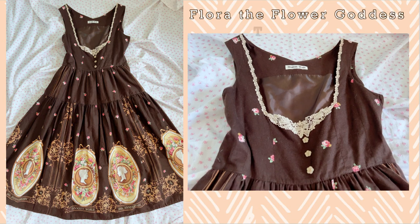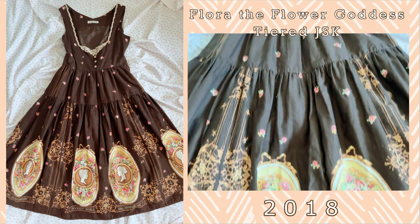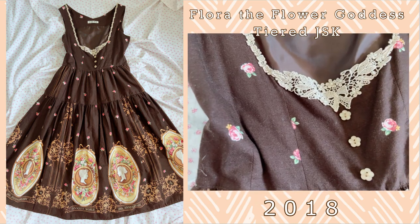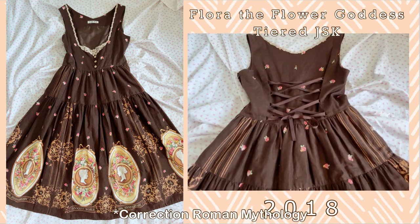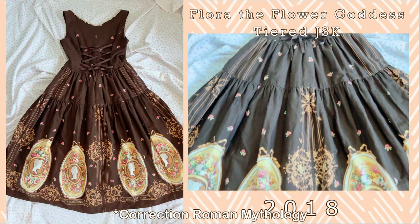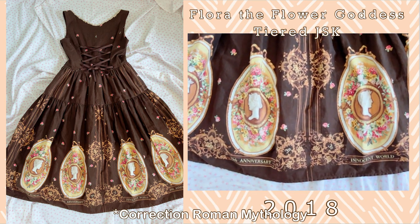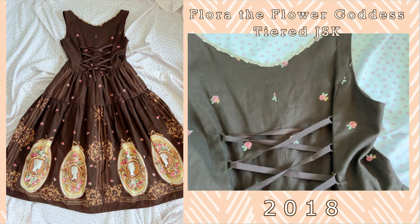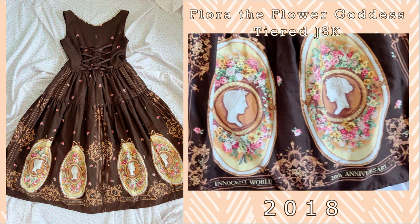The other long JSK that I have is the Flora the Flower Goddess Tiered JSK. I got this one on sale and it is another flower print. Innocent World really does flower prints really well, but this one's based off of Greek mythology — so it has flowers and Flora the Greek goddess in a bust on the bottom, either a plate or a jewelry holder sort of thing. This is also one of Innocent World's under-bust JSKs so it has such lovely lace detailing on the bottom bust.